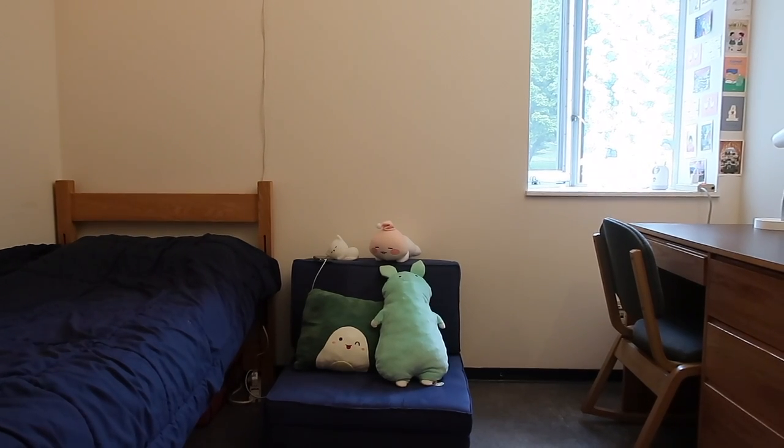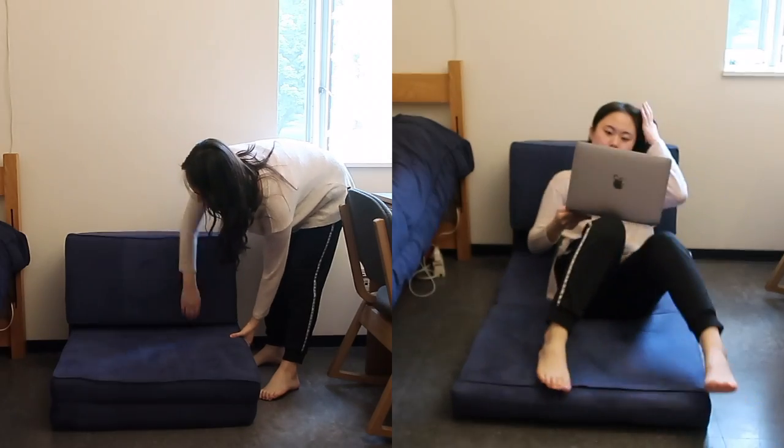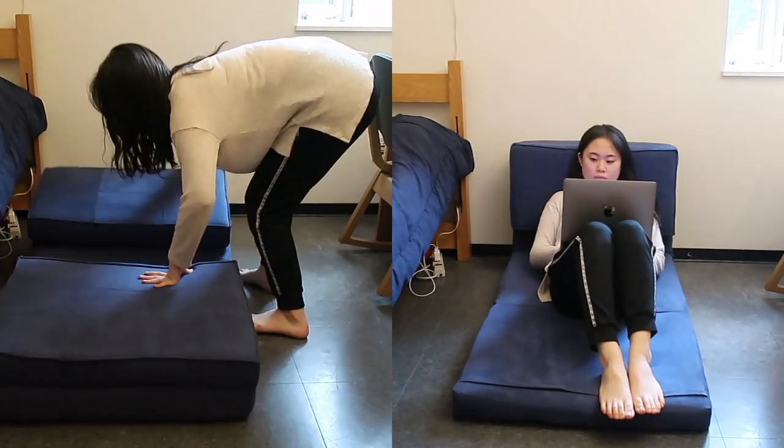Here's my bed. Next to it, I have a convertible chair and a white rug. The convertible chair folds and unfolds so I can adjust it and lounge on it.